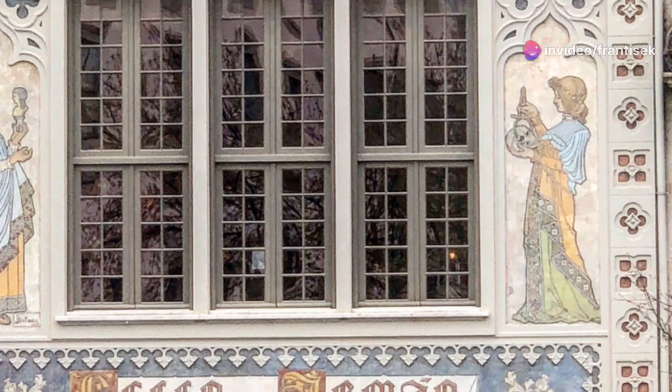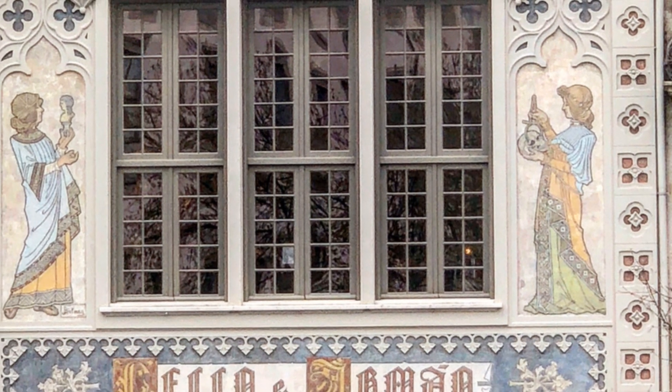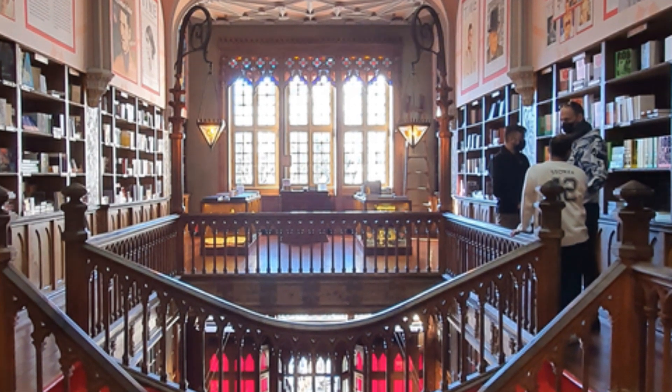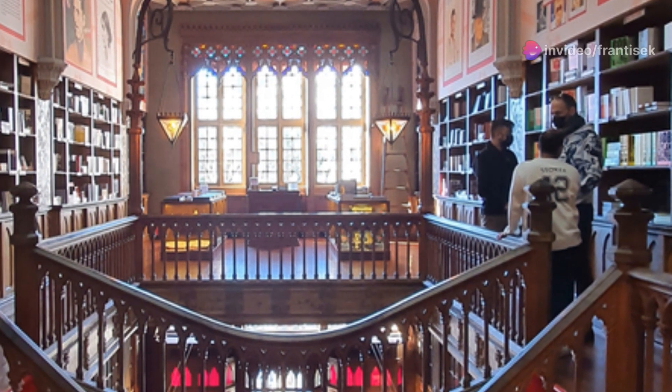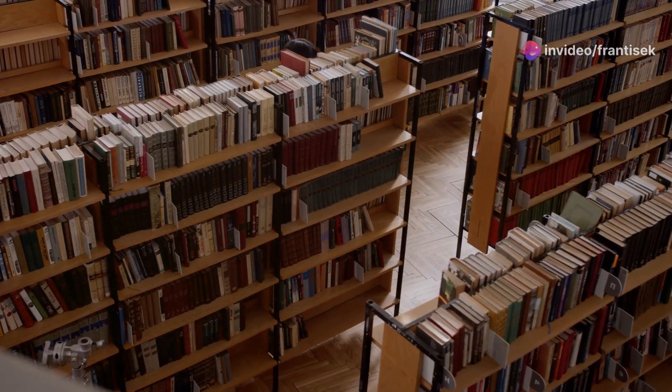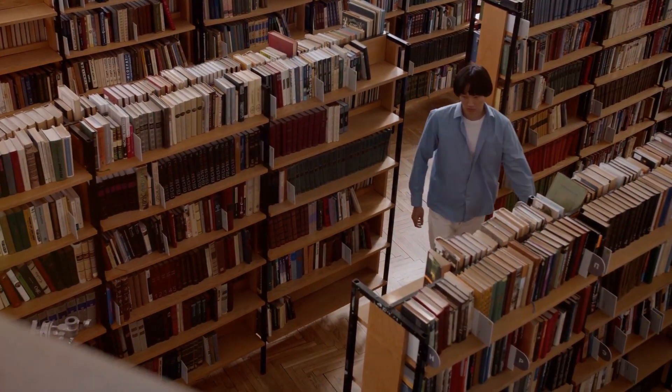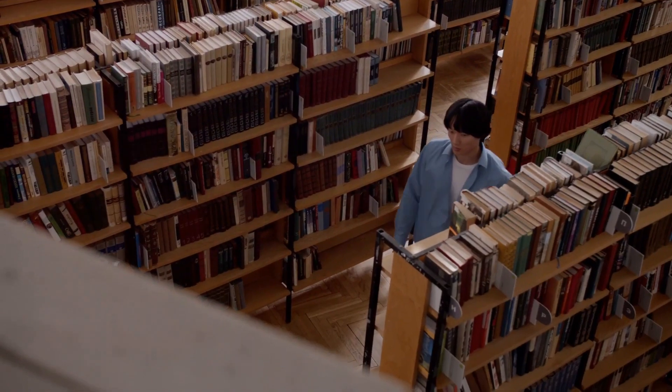Our first stop takes us to a place that feels straight out of a fairy tale, the Livraria Lello Bookstore. This architectural gem, with its neo-gothic façade and intricate wooden interior, is said to have inspired J.K. Rowling's depiction of Hogwarts. Imagine stepping inside, greeted by the scent of aged paper and the sight of towering bookshelves that seem to touch the heavens.